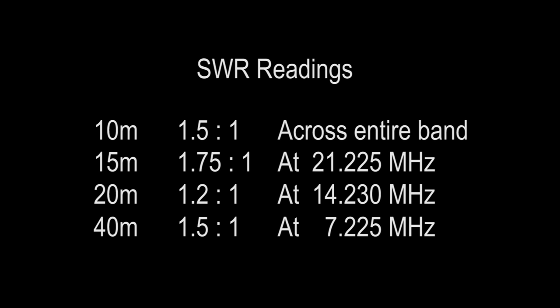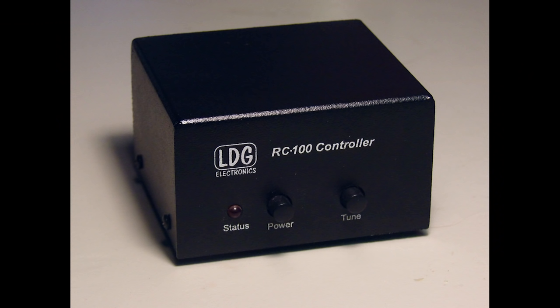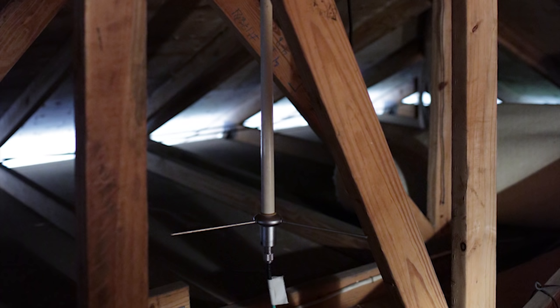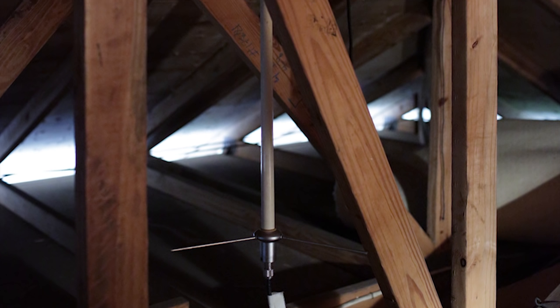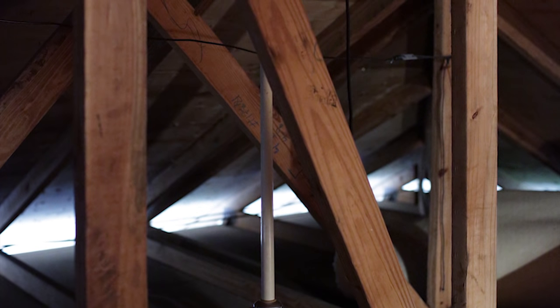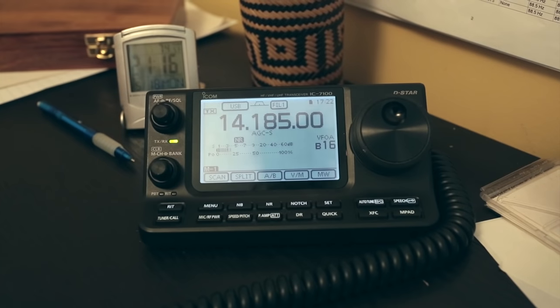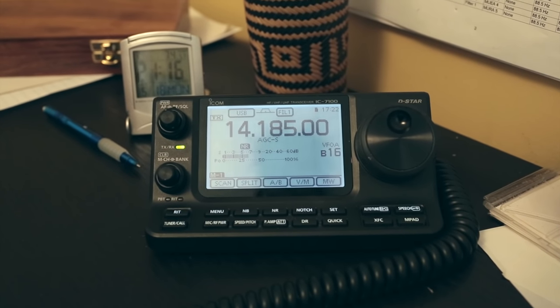Because the bandwidth was narrow, we added an LDG RT100 remote tuner at the feed point. Thanks to Daryl, Nancy already had an existing Comet dual-band VHF and UHF antenna in the attic for local repeater and D-STAR use. John and I spent some time with Nancy showing her how to use all of her new gear. John showed Nancy how she could easily program her IC7100's memories using the programming software from RT Systems. Signals from all around the country were suddenly booming in.